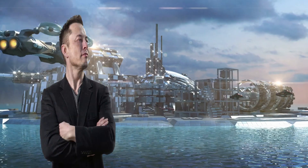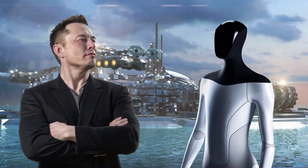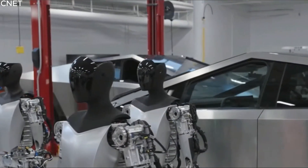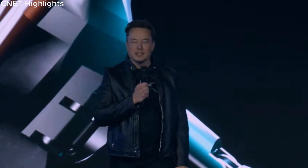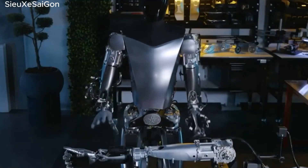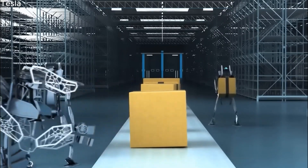Step into the future with Elon Musk's AI robot, a groundbreaking creation poised to redefine the boundaries of automation. From the visionary mind of the Tesla CEO comes a technological marvel that promises to revolutionize the various sectors of human life. Get ready to embark on an extraordinary journey where human ingenuity meets cutting-edge robotics as we delve into the world of Elon Musk's AI robot.